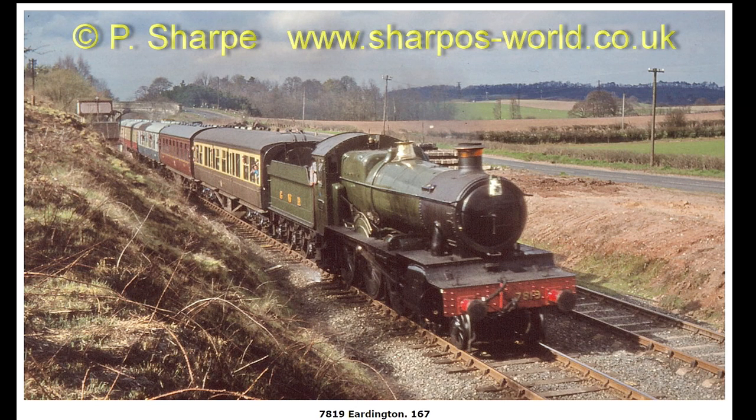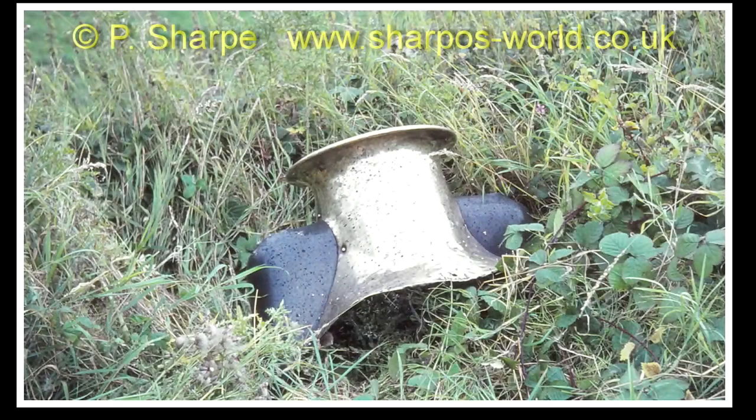7819 passing through Erdington. The other track works out when this photo was taken. And there's the safety valve cover, lying by the side of the track or in the nearby field — I'm not sure exactly where, but I managed to get a photo of it before someone came along and picked it up.